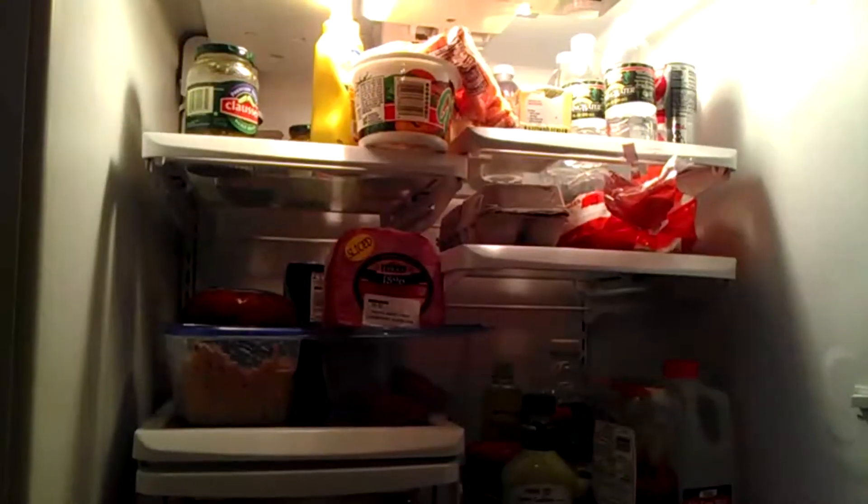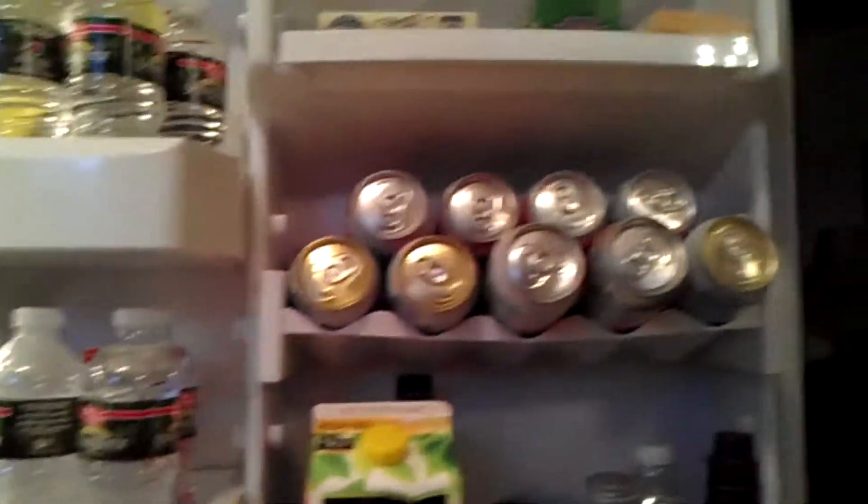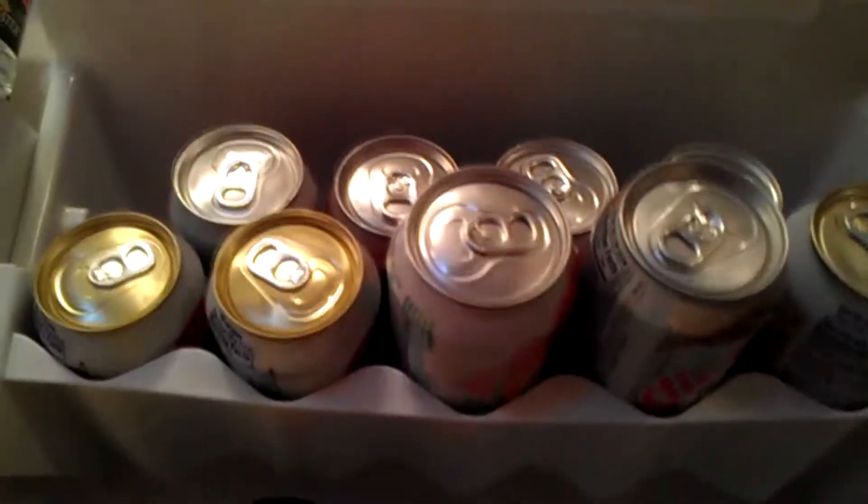Hey Big Red, so you want to know what's in my fridge? Well let's take a look. As some of you may know, I do not live alone. I live with my parents, so not all of this is my stuff — but most of it is actually.